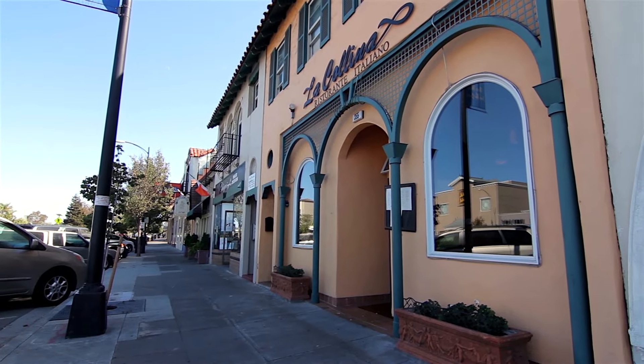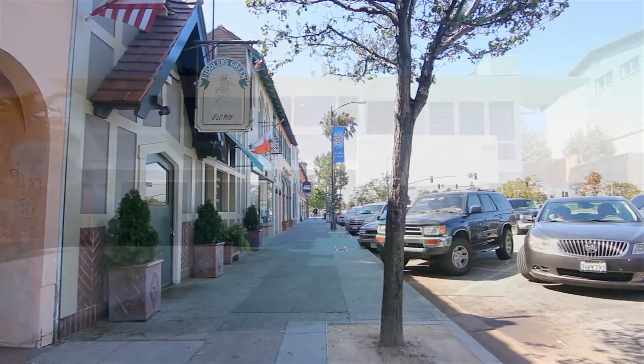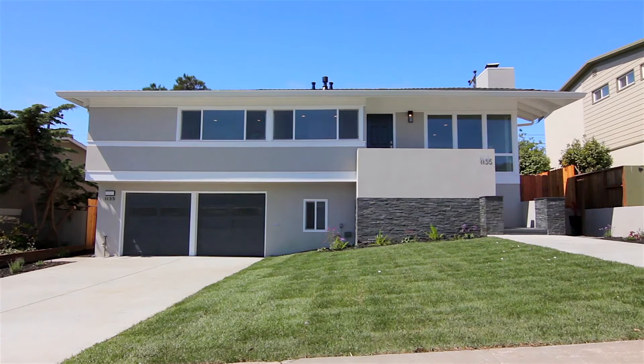Whether it's Millbrae's family-friendly community or this home's modern amenities, 1135 Fernwood offers something for everyone. Thank you for touring with me. I am Melanie Leung with Sequoia Real Estate. To schedule your own private tour, please contact me at the following.